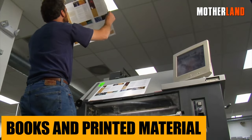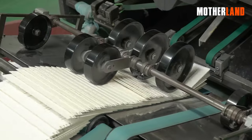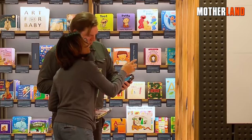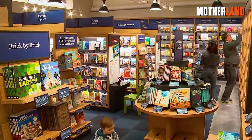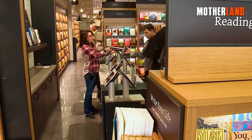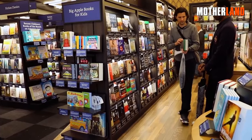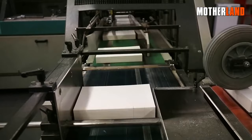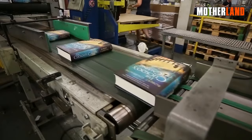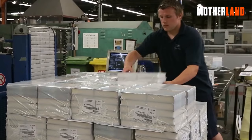Books and printed material. There's still something undeniably special about the tangible nature of books and printed materials. When an EMP sweeps through, that Kindle might just go kaput, but your trusty old paperbacks and hardcovers will keep on keeping on. That dusty atlas on your bookshelf, the dog-eared manual in your garage, or even that novel you've been meaning to read — they're unaffected by the EMP's electrical chaos.